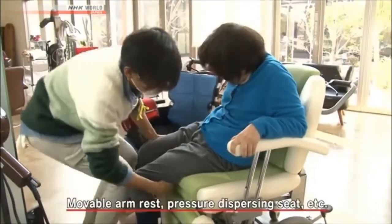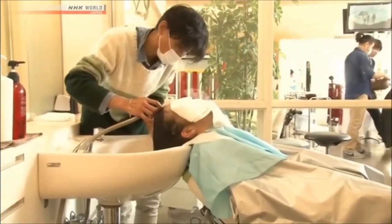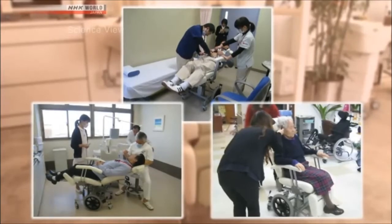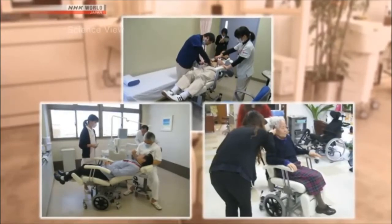The wheelchair has a movable armrest and a seat that distributes body weight evenly. Simple and convenient, they're also being used in hospitals and nursing facilities. Tanaka is now developing a new wheelchair that will be easy to carry around. In the future, there will be higher demand for house call beauticians, so he wants to create a portable wheelchair that can be folded. This is an important initiative, especially considering Japan's aging population.